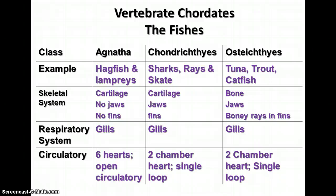The vertebrate chordates include several groups of fishes — three different classes. When I use the term 'fishes,' I'm referring to different groups rather than a school of fish. We have the Agnatha, which are the jawless fishes, including hagfish and lampreys. They have a cartilage skeleton, no jaws, and no fins — just an open mouth. They are parasites that attach to other fish or marine animals like whales and suck their blood for nutrition.